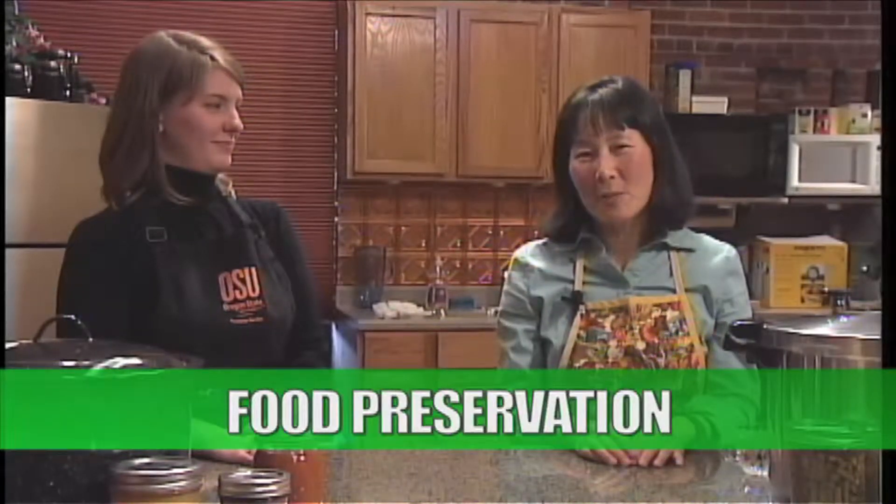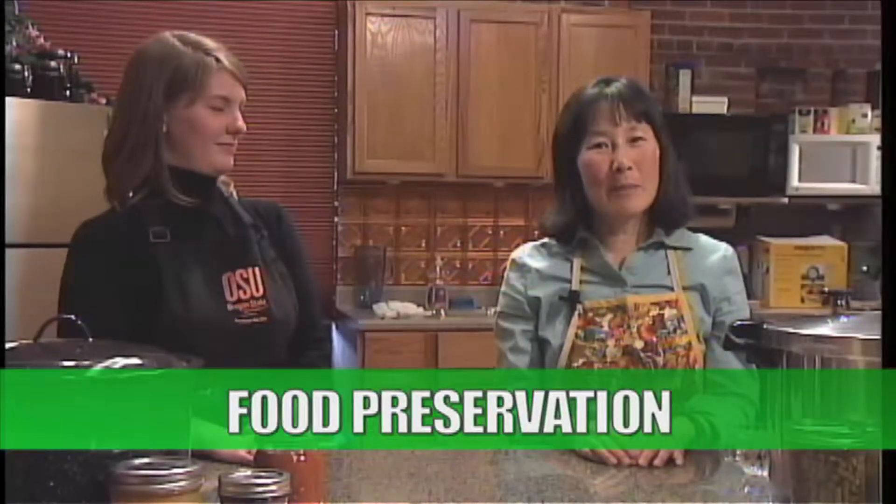Hello, and welcome to Sustainable Today. I'm Sherry Stuller, your host for this hour. If you're a regular viewer of our show, you probably noticed we're not in our usual studio. That's right, we're in a kitchen, and that's because we have a special presentation for you today — a cooking demo. I have Jenny Rudolph as our guest, and she's on the faculty in the Family and Community Health Department at the Oregon State University Extension.